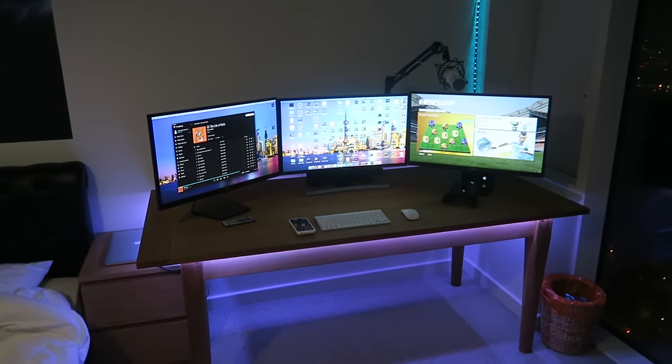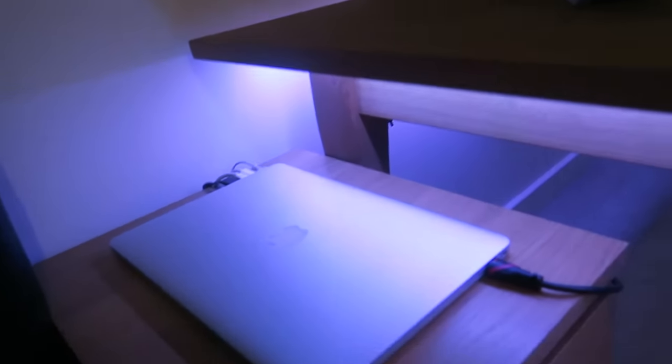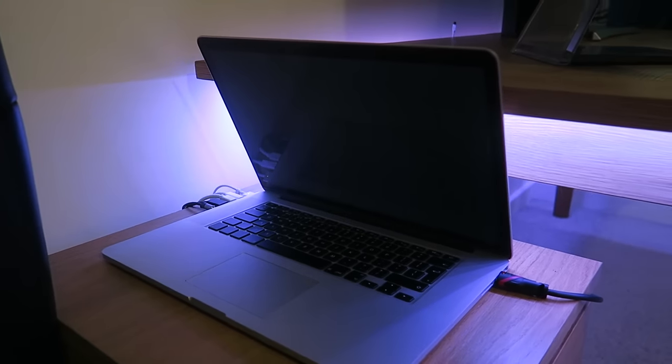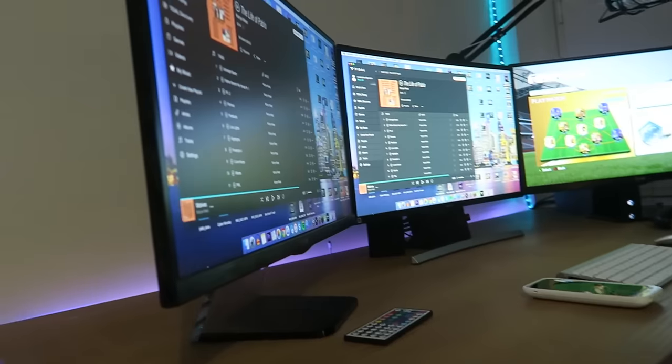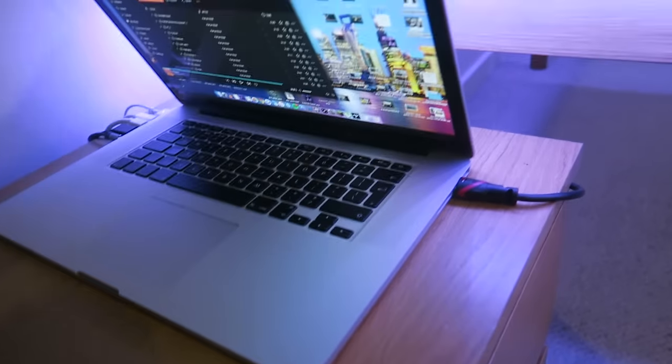For those of you still watching — this whole setup is actually just run from my laptop. Because I travel a lot, I have to take my laptop, so all those screens are just my laptop. It's plugged in with HDMI, a couple of Thunderbolt inputs, a charger, and an aux cable. I can just unplug it and take my laptop when I want.